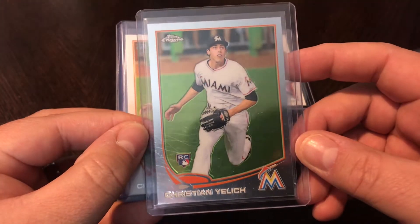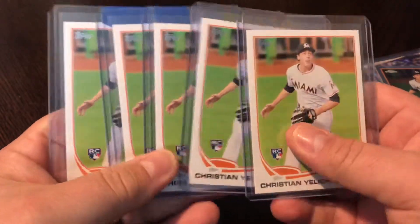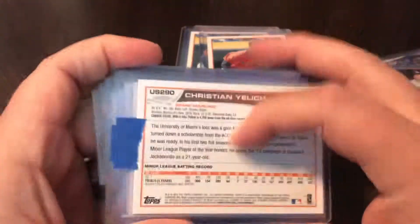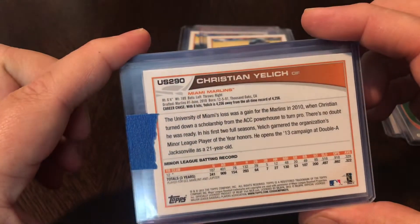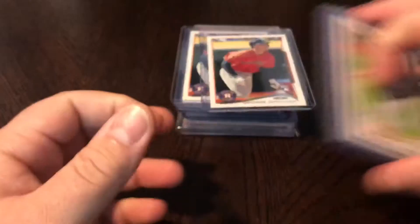Picked up one of those — it's a little off-centered, but we'll still send it to PSA and see how it does. Also picked up five of the regular Topps Update. Once again, gorgeous card, and he's just killing it. These aren't nearly as pricey as the chromes, but still a great card. We'll send all those in and see how they grade.